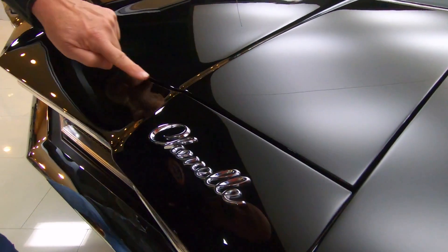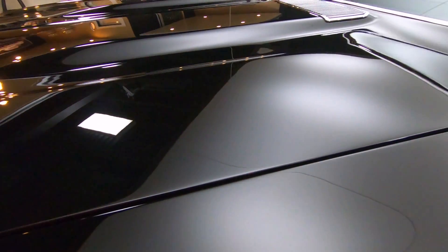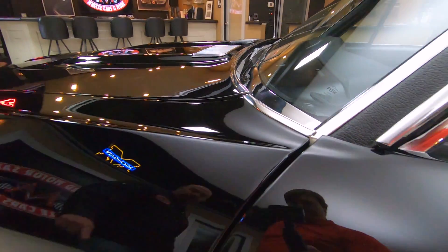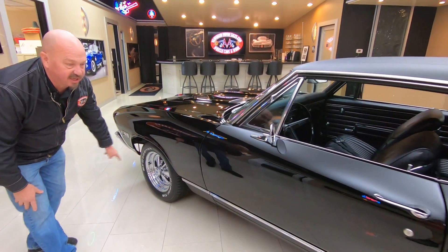Look at that line. Look at the way that hood lines up. Absolutely gorgeous. The stainless, beautiful. Look at that line, gorgeous. We got Cragers on this baby. She is all set up, ready to go.